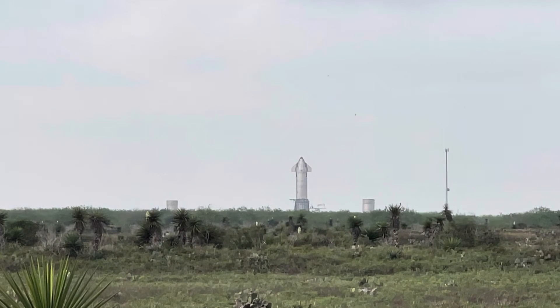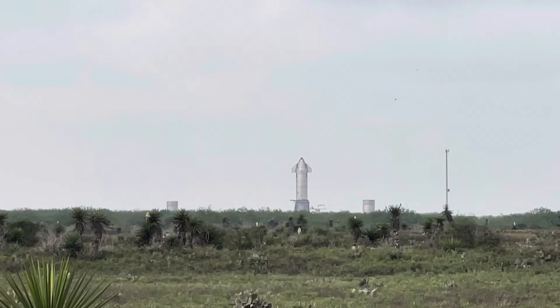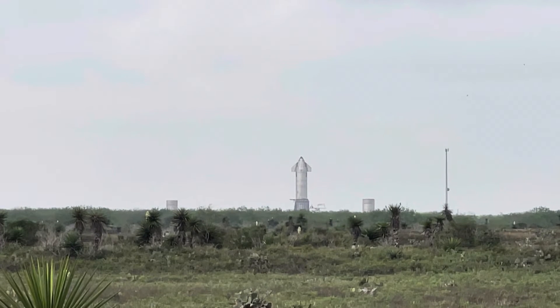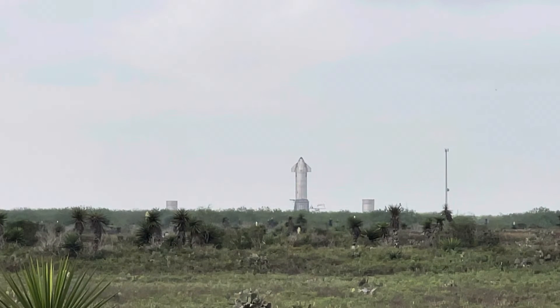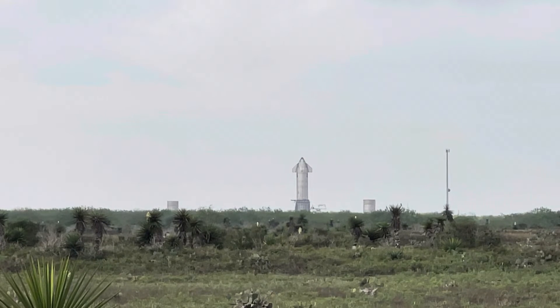I'll come back another day with my other camera and get this shot, much more zoomed in. This is west of the build site, several miles — probably about two miles west of the build site, so about four miles from the launch site at least. Maybe five. Maybe they planned it so it would be five miles.